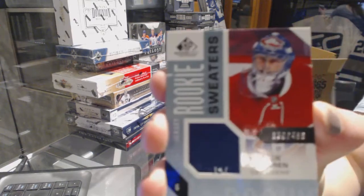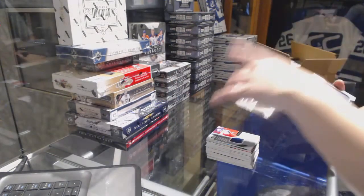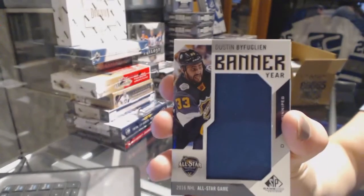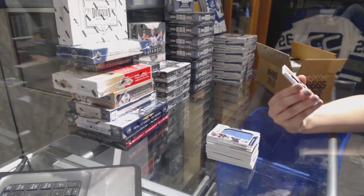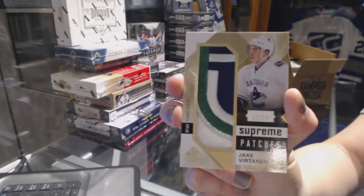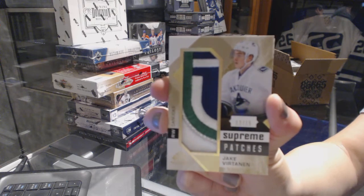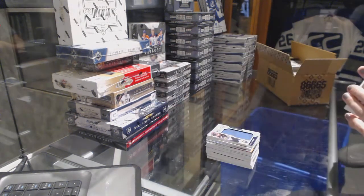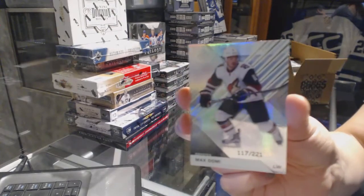We've got a Rookie Sweaters jersey numbered to 499 for the Montreal Canadiens, Charlie Lindgren. Peter Mrazek, base jersey for the Red Wings. We've got a Banner Year 2016 NHL All-Star Game, Dustin Byfuglien for the Winnipeg Jets. We've got a Supreme Patches numbered to 15 for the Vancouver Canucks, Jake Virtanen. Number to 222 for the Buffalo Sabres, Rasmus Ristolainen. And number to 221, Max Domi for the Arizona Coyotes.